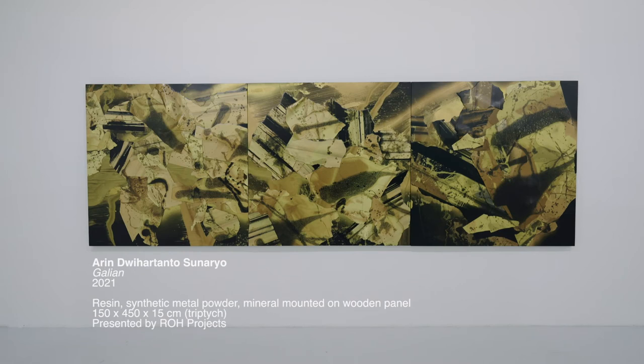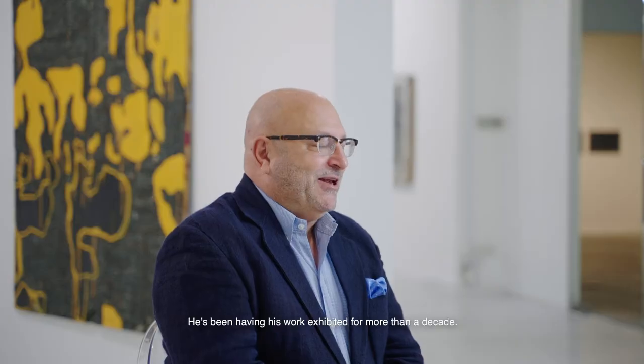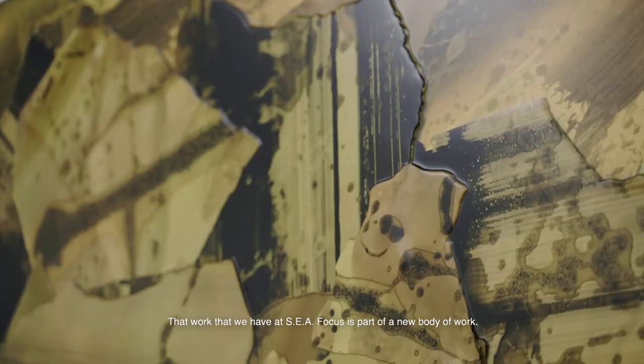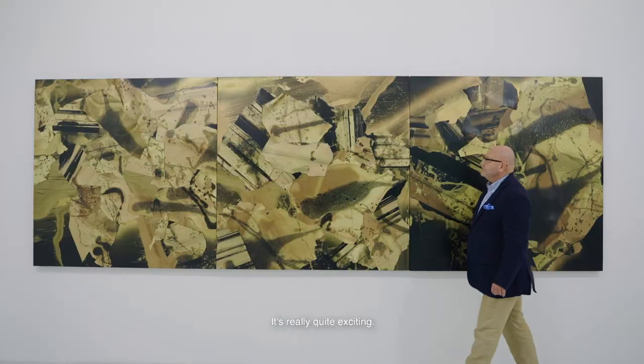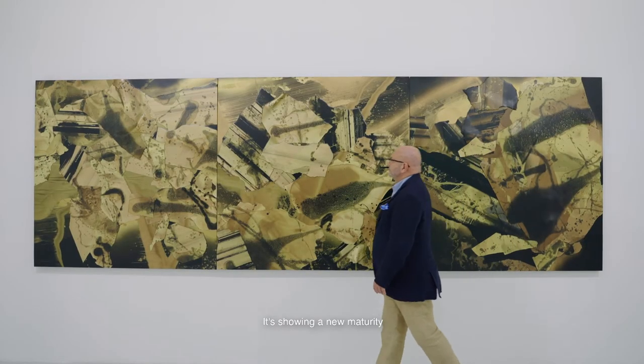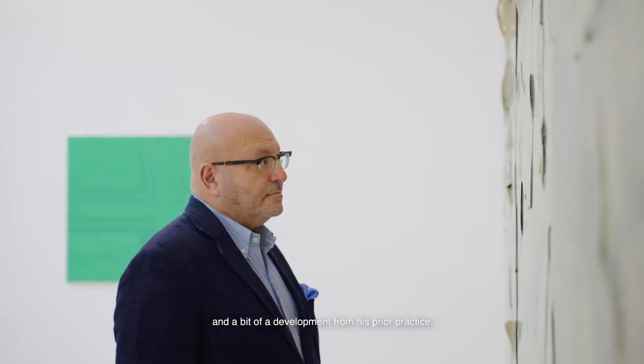Arun Di Wahanto has been having his work exhibited for more than a decade, and he has been using volcanic ash in his practice since before 2011. In most cases, with a resin that comes off as a very glossy sort of work. The work that we have at SEA Focus is part of a new body of work, and it's really quite exciting, showing a new maturity and development from his prior practice.